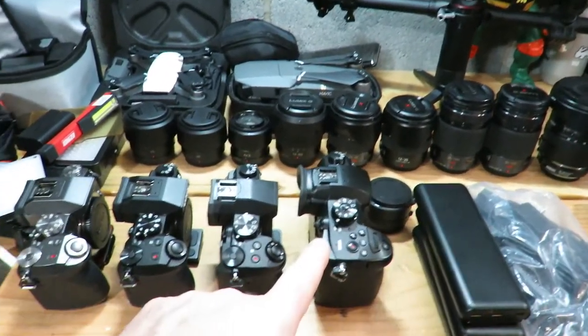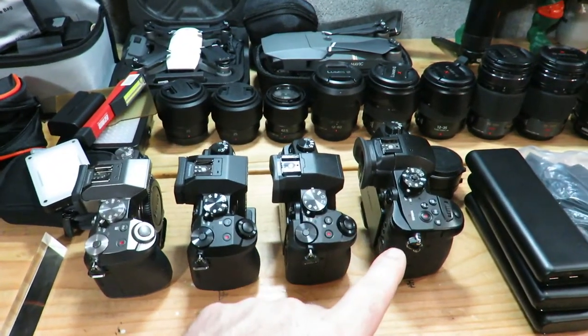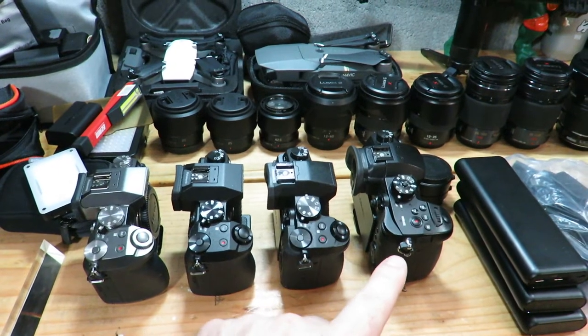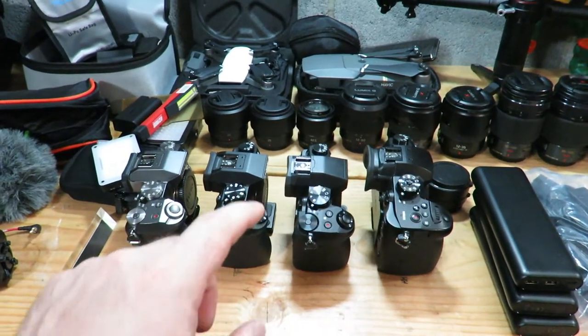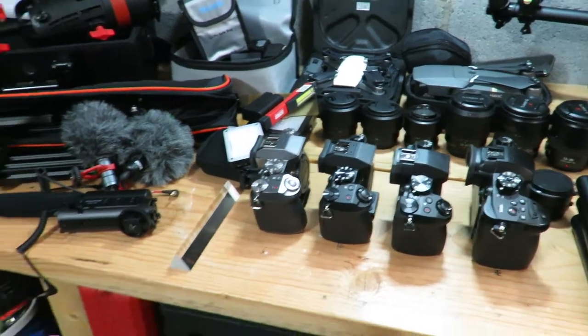I have one GH5, another one on the way, but I'm trying to decide if I'm going with the Sony A7S III as a fifth camera. I also have G85s and G7s.